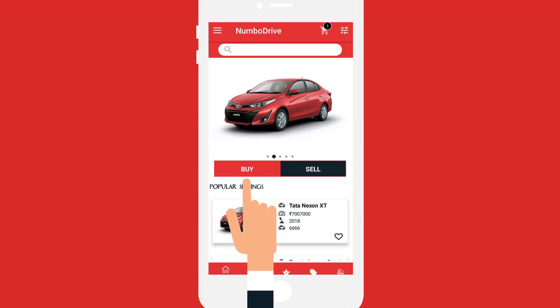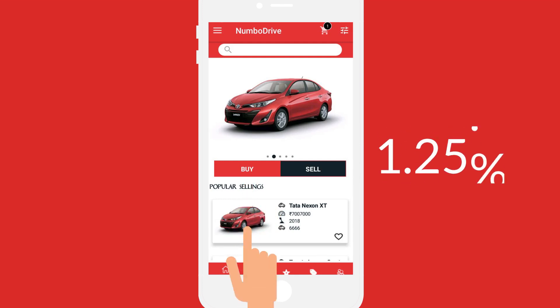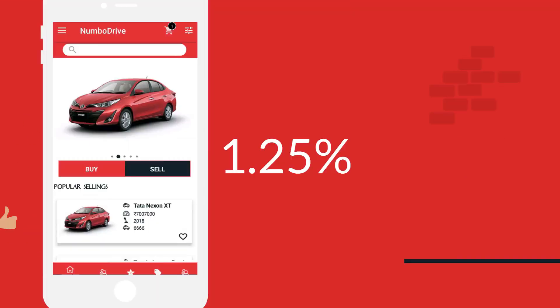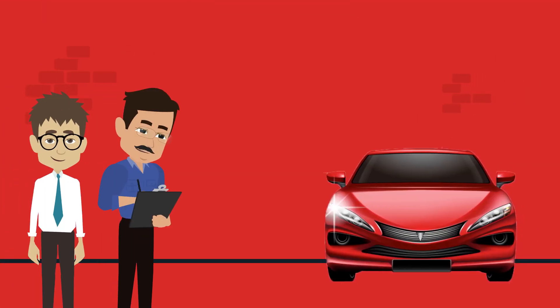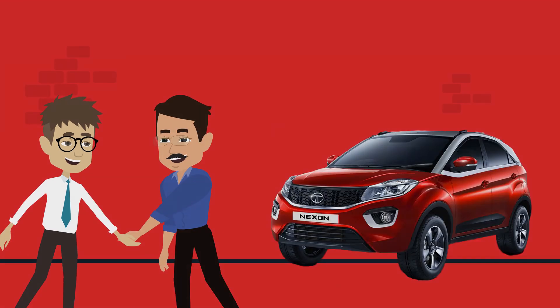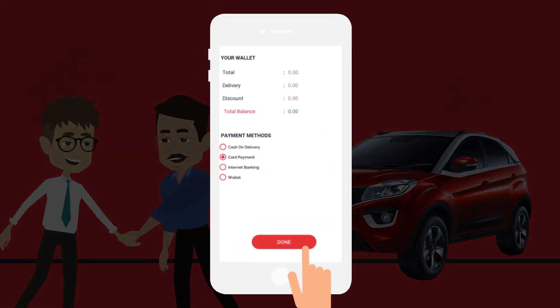Once you shortlist your preferred car, reserve it by just paying 1.25% of the total cost and you're good to go. You also get the opportunity to personally inspect the car for a quality check, negotiate the cost, and once you're satisfied, you pay the balance amount and the car is all yours.